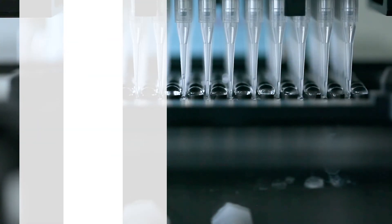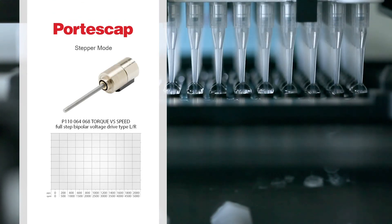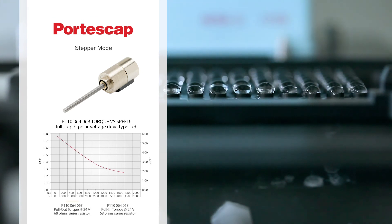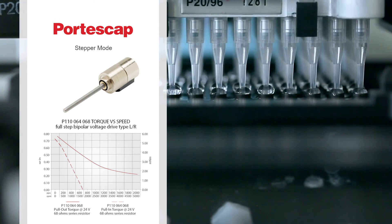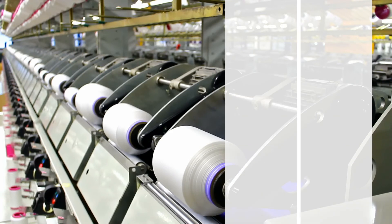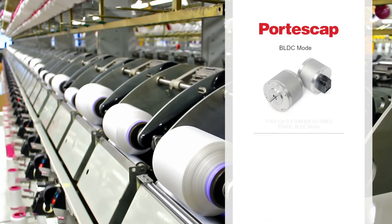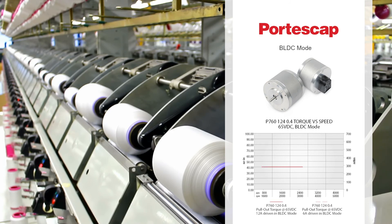Are you working with a smaller envelope? Portescap's disc magnet motors offer a high number of steps in a small diameter. For example, the 10mm and 16mm products provide 24 or 40 steps per revolution. Such a compact unit without the added footprint of an encoder can be a perfect solution for applications requiring precision positioning in a limited amount of space.